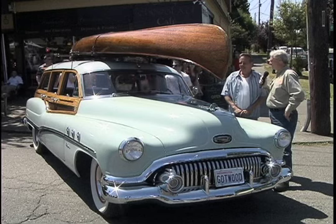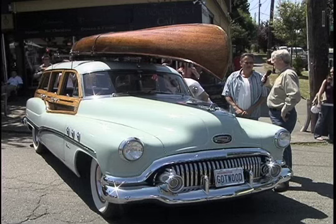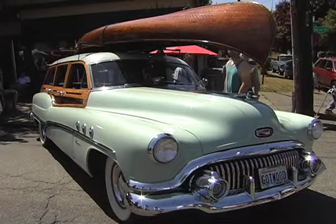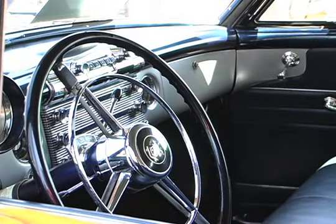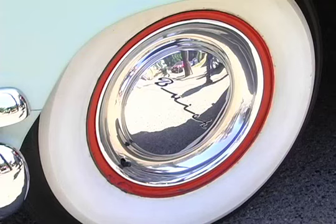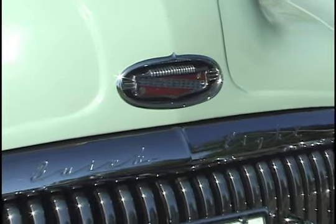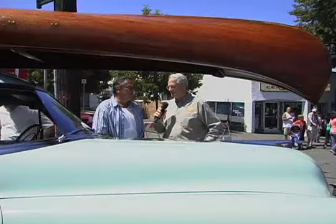This is a woody that came from California — was it ever a surf wagon? No. I was a surfer, but we used panel trucks in the old days and Volkswagen buses. There were a few guys with some woodies, some Fords, but they were usually pretty beat. I'd never put a board in it or on top of it. It's not really a surf car. They were the top of the line for Buick at the time — more of an estate vehicle. When I found the canoe, I thought that's going to look right on there, and it does.